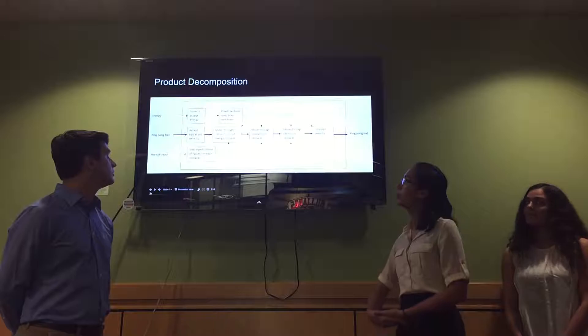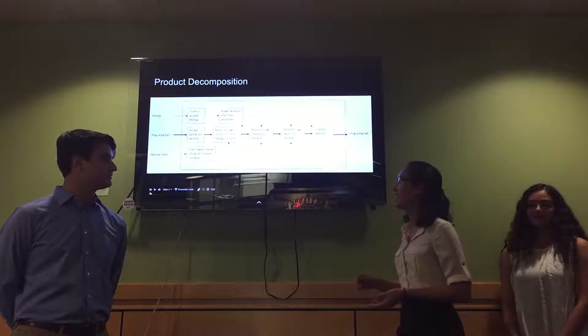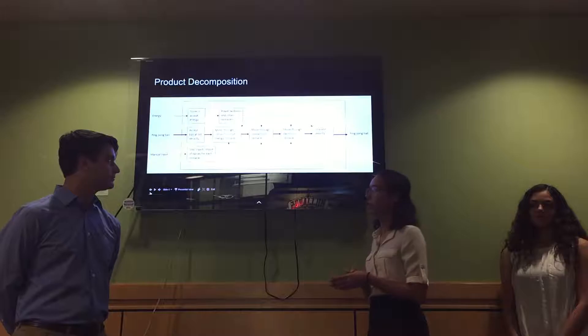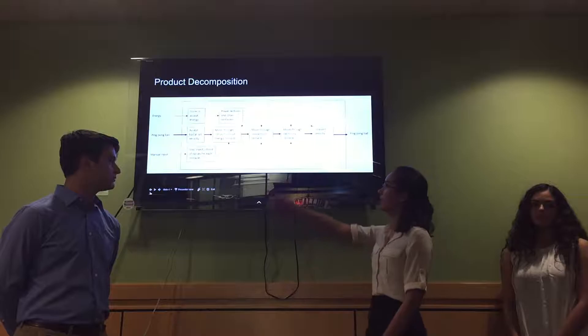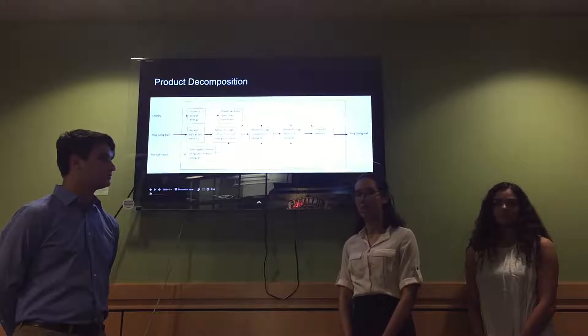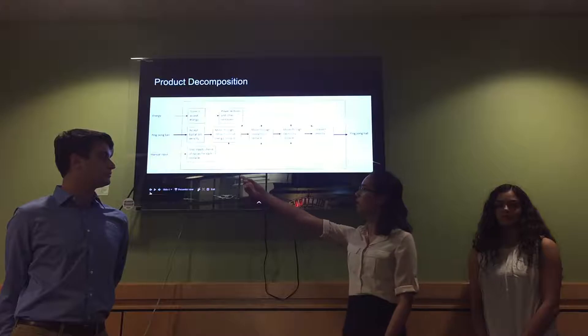In developing our product concept, we performed a product decomposition in order to break our product into sub-functions. Because we hadn't yet chosen a concept for our product, we decided to keep the inputs and outputs general. For example, we don't know what form of energy it will accept or output, and we don't know yet which obstacles would require energy. We did know that it would accept and output a ping-pong ball, put it through a series of obstacles, and give it a set entrance and exit velocity. We also know that it would require manual input for each of the obstacles.